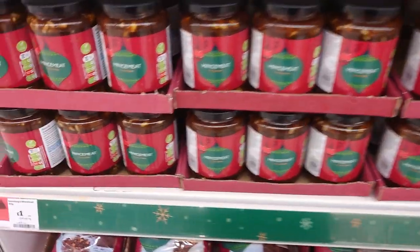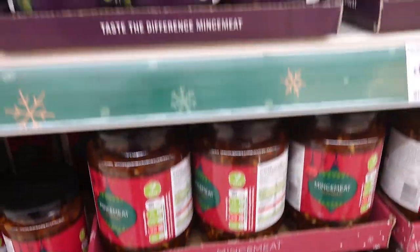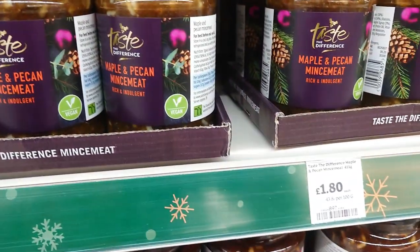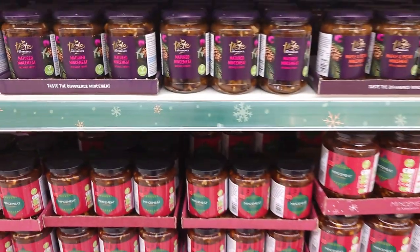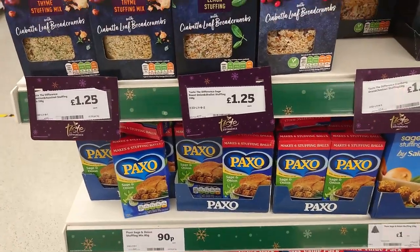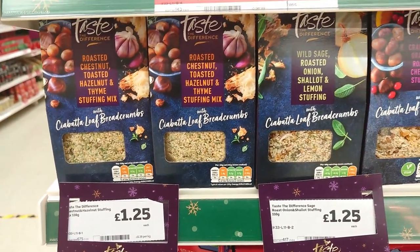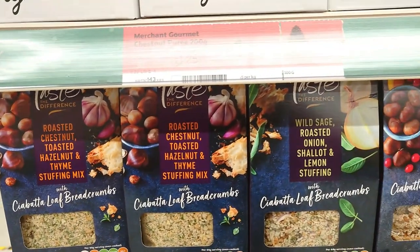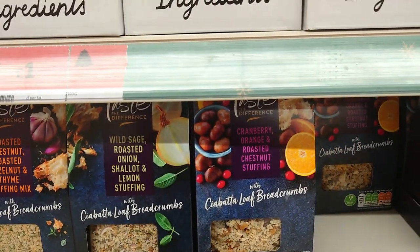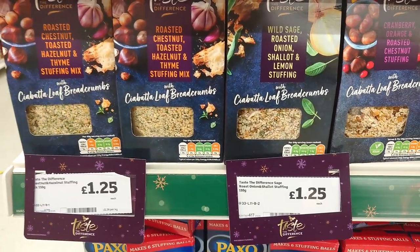First Christmas thing I've come across - Sainsbury's basic mincemeat, clearly marked vegan, £1.00. And then we've got the bigger jar £2.00, special taste-the-difference maple and pecan at £1.80, and matured mincemeat also £1.80. If you fancy a good stuffing this Christmas, these taste-the-difference ones from Sainsbury's I can highly vouch for - roasted chestnut, wild sage, roasted onion, shallot and lemon, and cranberry, orange and roasted chestnut. They are all marked vegan, they're all gorgeous, and they're only £1.25.